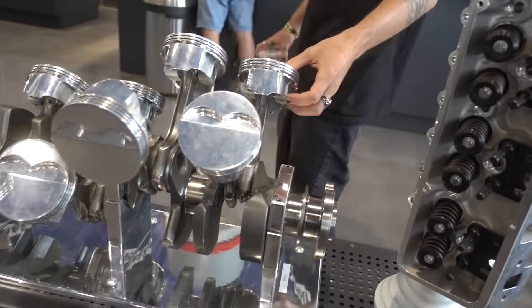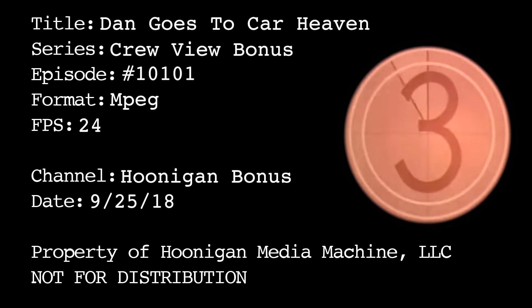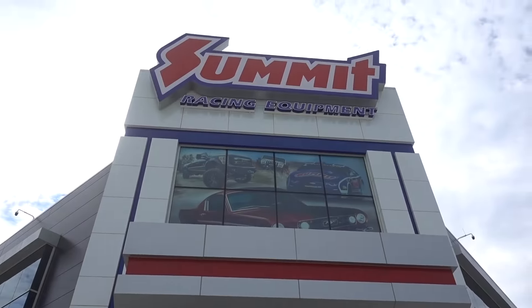I think I've just officially found my favorite store in the United States. It was car guy heaven. Look at this place — it's massive. It's like a big mall for car kids.